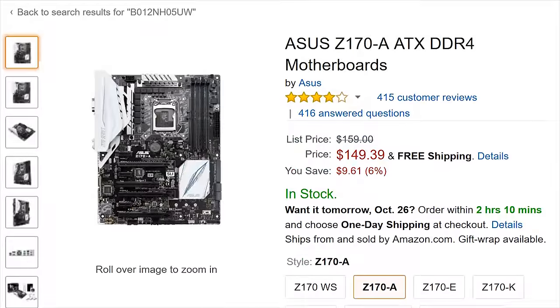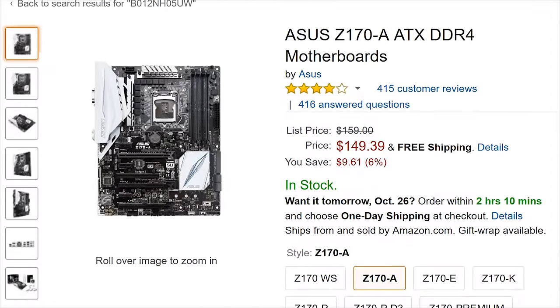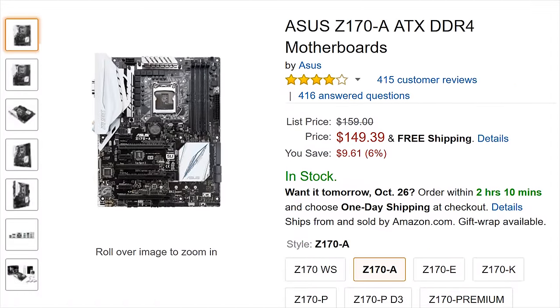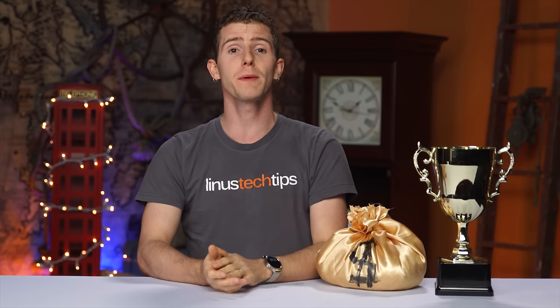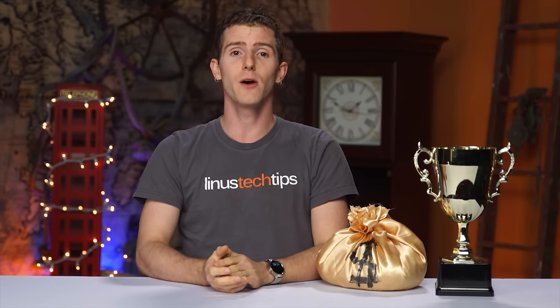Far and away the most popular motherboard was the ASUS Z170A, which outsold the rest of ASUS's lineup put together. It looks like my message about higher-end motherboards not performing any better came through loud and clear, with most of you not valuing the extra features on the higher-end models.